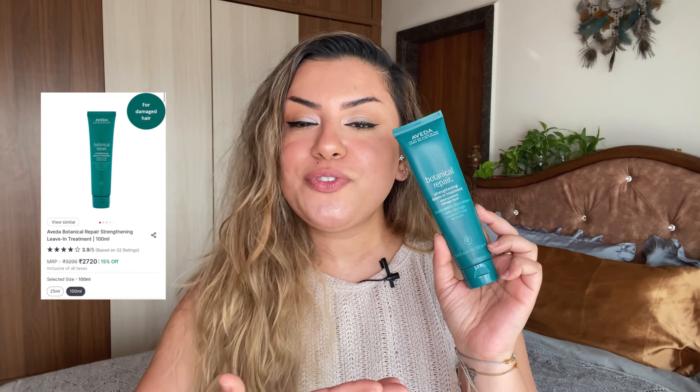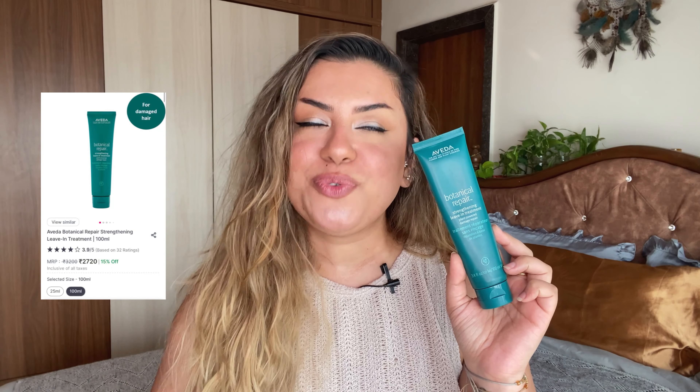Let's jump into hair care empties. The first one is a leave-in conditioner from Aveda from the Botanical Repair range — one of my favorite ranges of this brand. It's strengthening, hydrating, and moisturizing. It's perfect if you have hair like mine — I haven't styled my wavy curls at all today, just applied this leave-in, and it does control frizz quite a bit. I strongly recommend this for damaged hair, for people who travel a lot and change water constantly, and for people who love swimming.